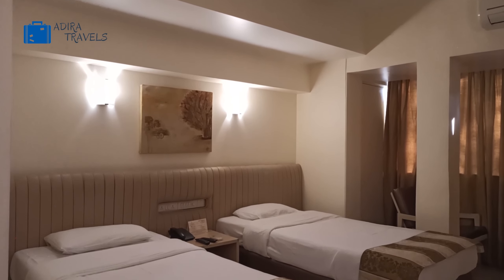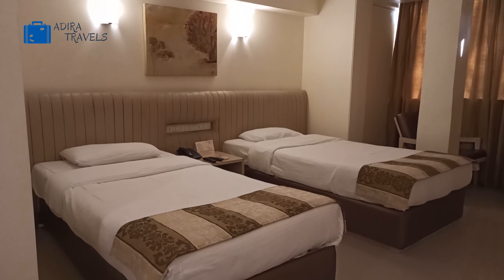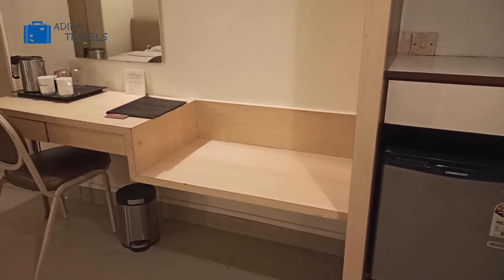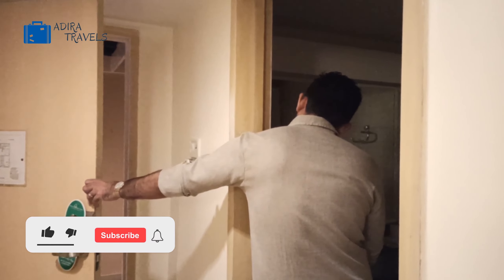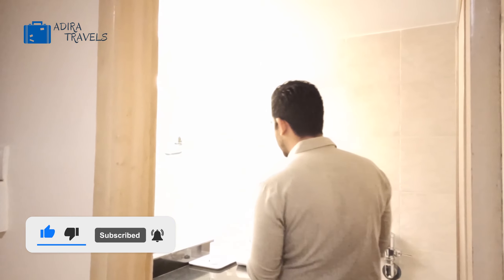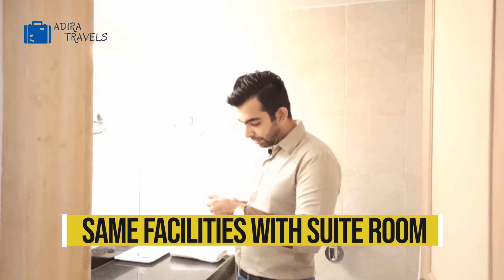This is the bathroom — it's quite large and comfortable. We have amenities: shower cap, bath soap, body lotion, shampoo, soap, a good shower, two towels, and a hair dryer is equipped in this room. This room is quite comfortable. The pricing details are in our description if you're interested in booking, and we're going to be showing you the other rooms — the standard room as well as the deluxe room.